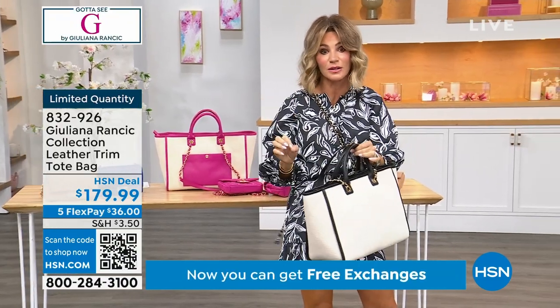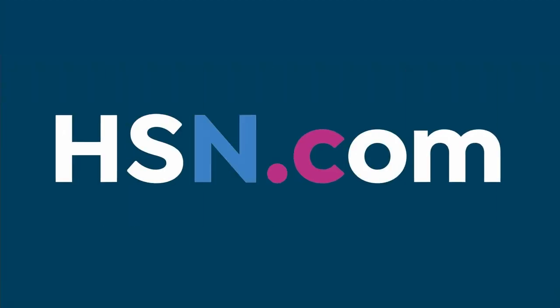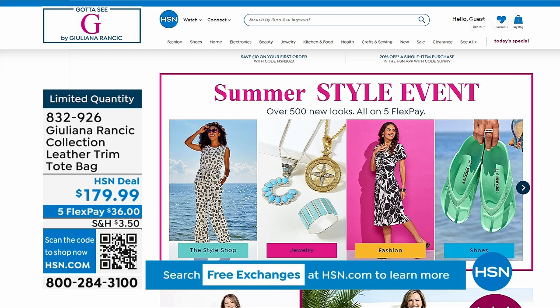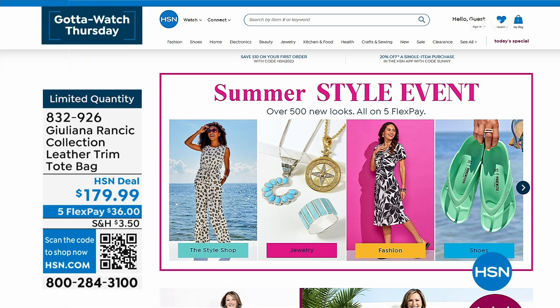This bag for $36 is a steal. Just a couple hundred remain — we've been very busy with the launch of her amazing lambskin leather collection, limited edition. When they're gone, they're gone. We also have our summer style event on hsn.com, just had a wonderful hour of Birkenstocks. Don't forget about our today's special from Colleen Lopez. All fashions on five interest-free credit card payments. More with Juliana right after this.